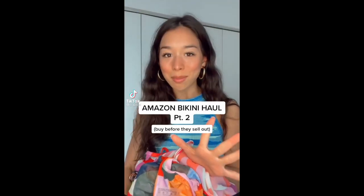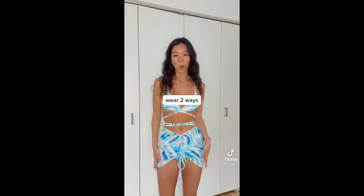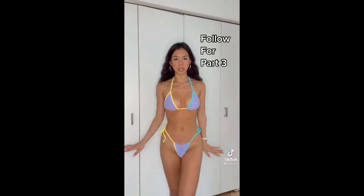This is part two of the best Amazon bikini haul ever. I love all things checker print — you can wear this bikini like this or tie it like this. This one would look so good with a tan. I feel like a mermaid, and if you thought this was cute on its own, it comes with a sarong. Wear it like this or this. Then I got this one which is just so fun, and this one which has a similar vibe.